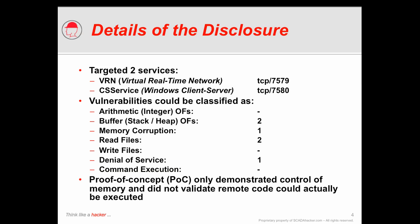The other service that was the subject of these vulnerabilities was the Windows client-server services, or CS service. This particular application is not installed and running on the system which I will show you today — version 7.5 — so we're going to focus in particular on the VRN vulnerabilities.